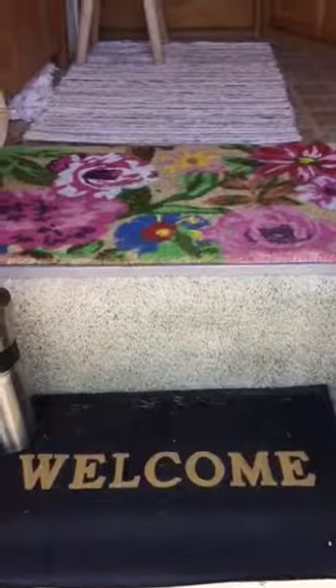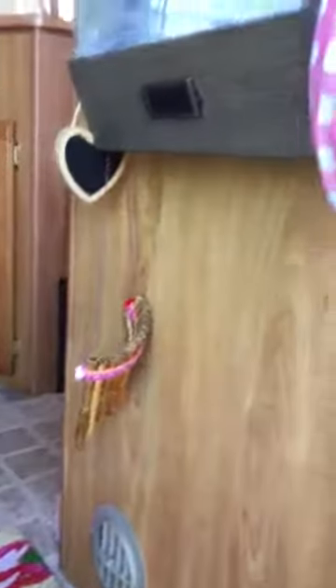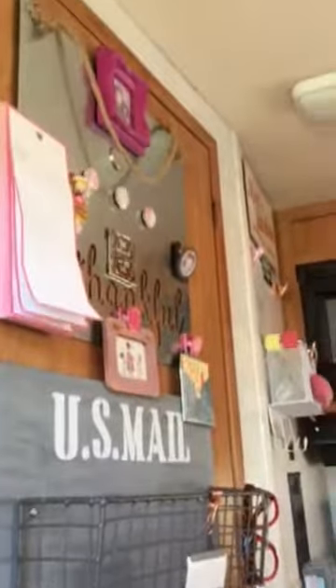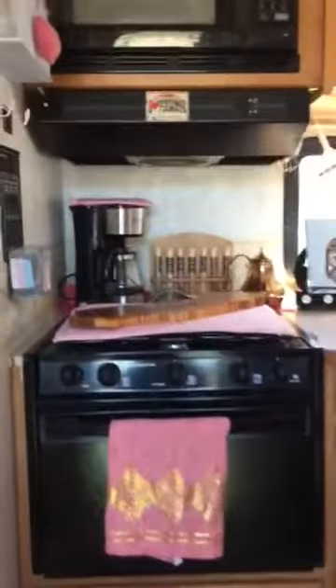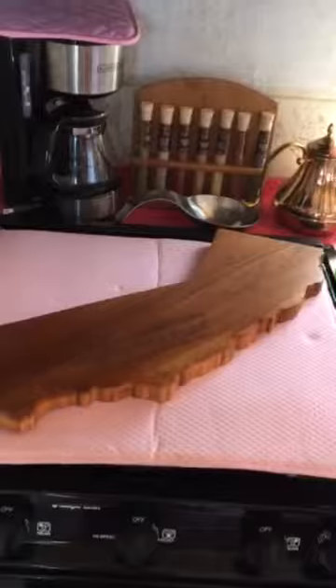Welcome to my mini weenie. Almost finished with my decorating. To the right we have — what do we have? Stuff. Beautiful California state.